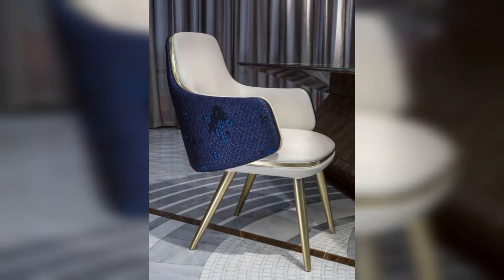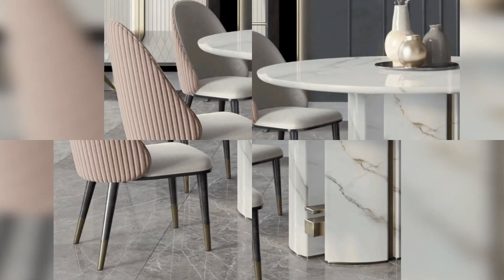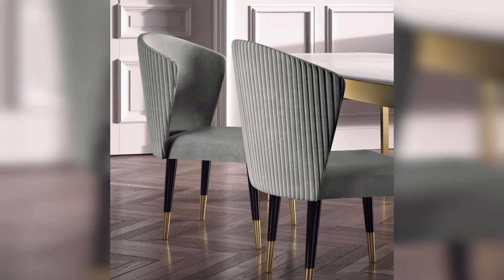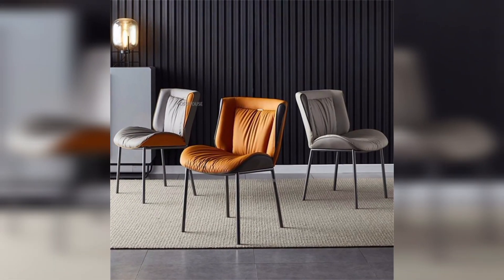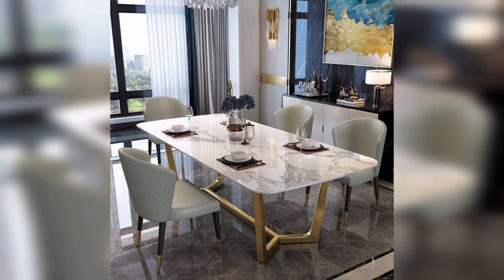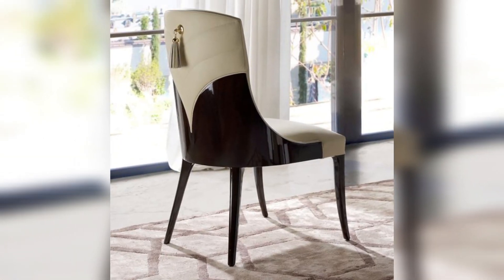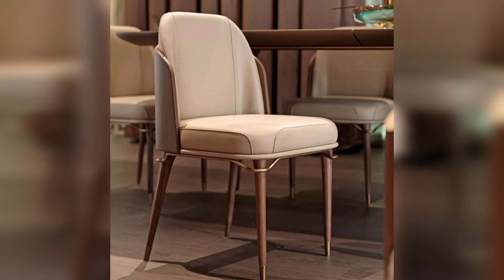In many traditional dining sets, the chairs at each end of the table are styled a little differently — they usually have arms and are somewhat larger or more organic to reflect the importance of that position. These days we don't take seating charts as seriously, but a little contrast is still a nice look. For this video we have chosen to pair armchairs and side chairs. You can also use these principles to pair side chairs with other side chairs or armchairs with other armchairs.